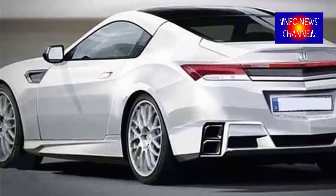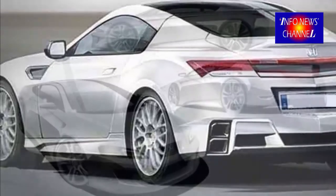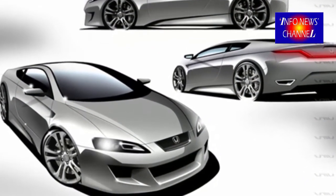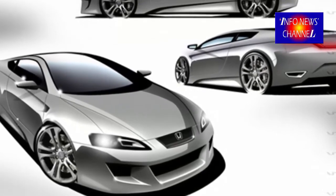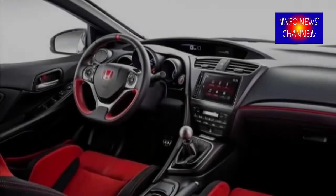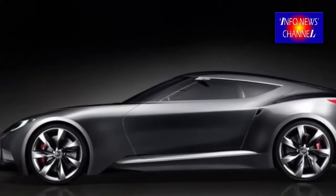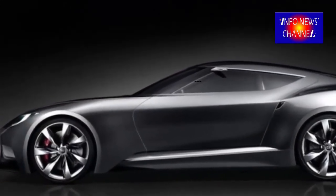2018 Honda Prelude Modification under the hood. The 2018 Honda Prelude will have two types of engines. The first engine will be a 2.0-liter, gaining 250 HP and 270 lb-ft, working with a turbocharger. This pairing will have a 6-speed manual transmission.